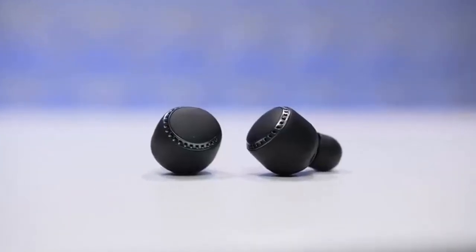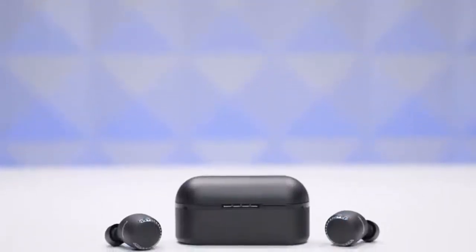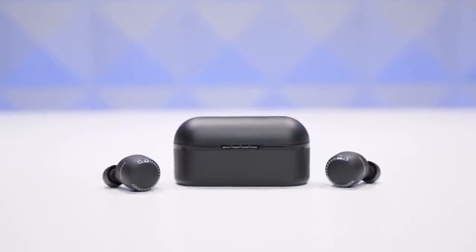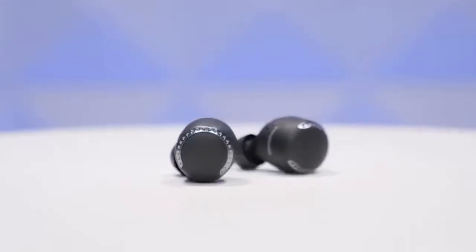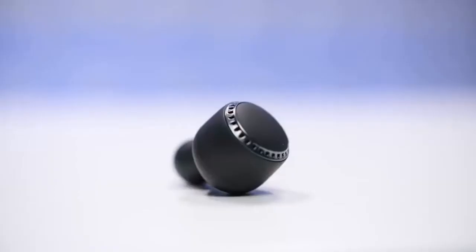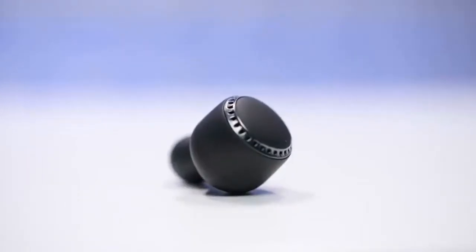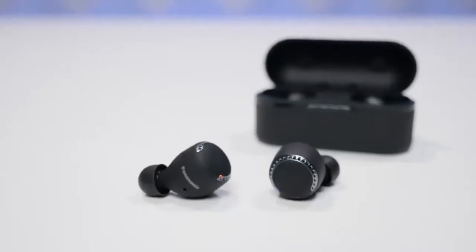Panasonic RZ-S500W. A hugely talented and affordable pair of wireless earbuds. Panasonic isn't a brand that immediately springs to mind when you think of the best wireless earbuds, but perhaps it should be. The RZ-S500W are the company's first foray into the market and they're sensational performers for the money. Specs are thorough, with noise-canceling tech, an ambient mode, twin mics for voice calls, and battery life that totals 19.5 hours.